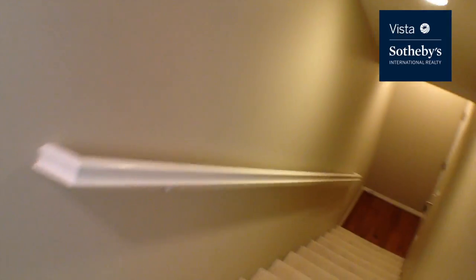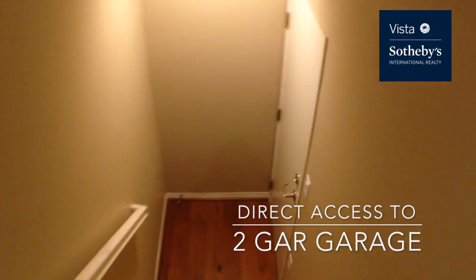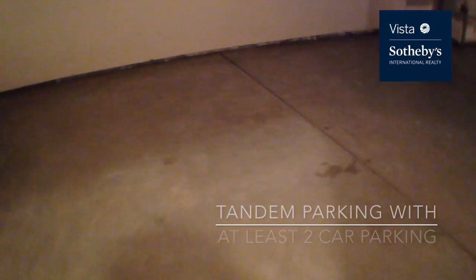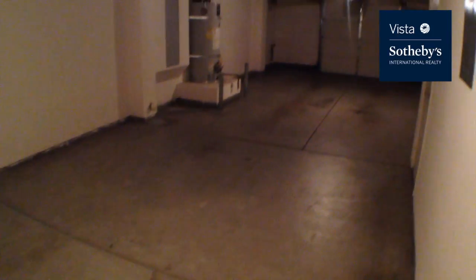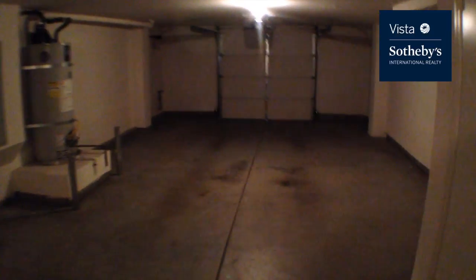As I mentioned before, there's a two-car attached garage. The H unit has a ton of space, but it is a tandem. So as you walk towards the front of the garage...